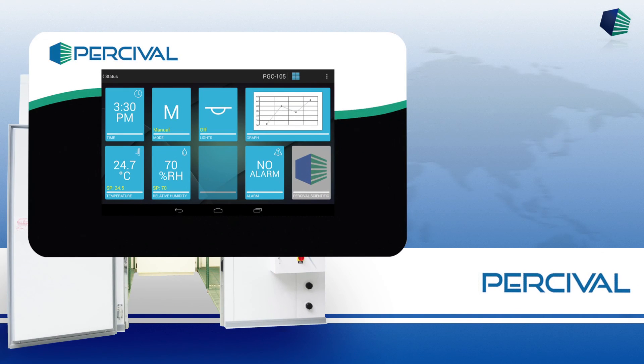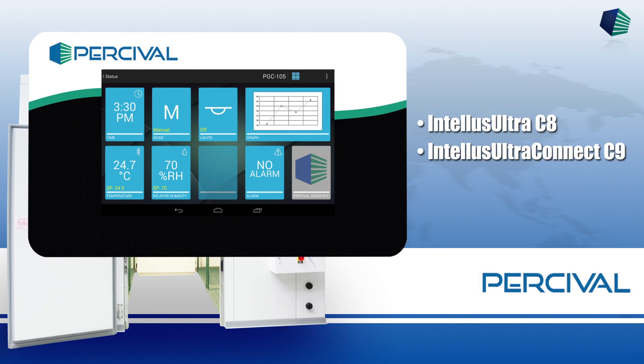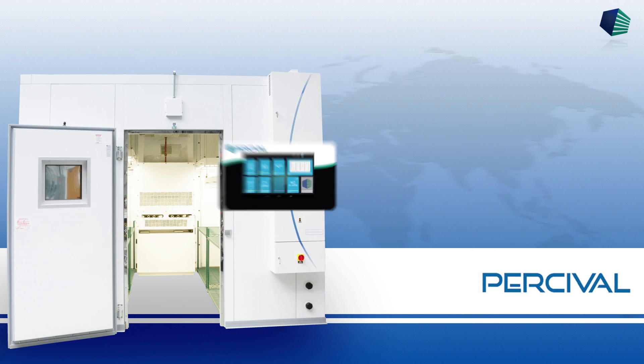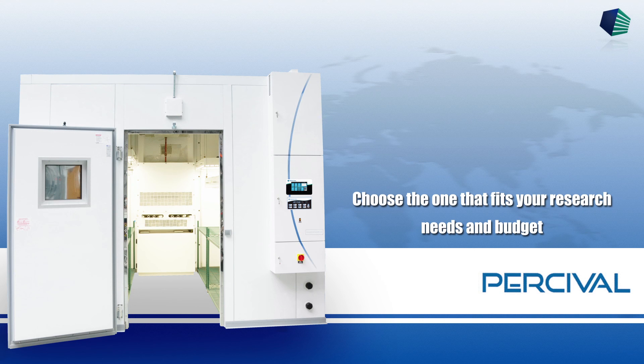The Intelis Ultra delivers four choices of control systems, letting you choose the options of what data to collect and how it is collected. Choose the one that fits your research needs and budget.